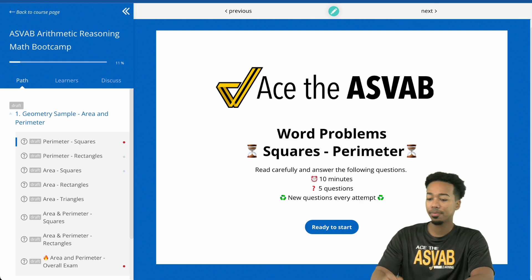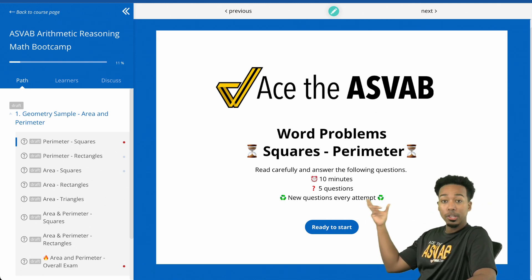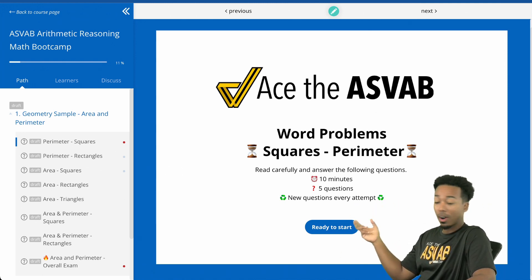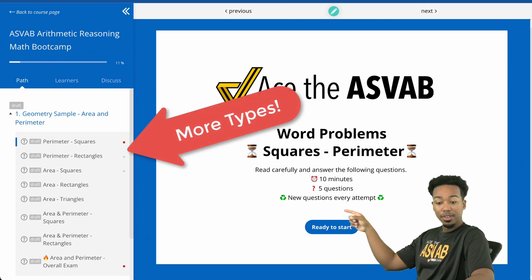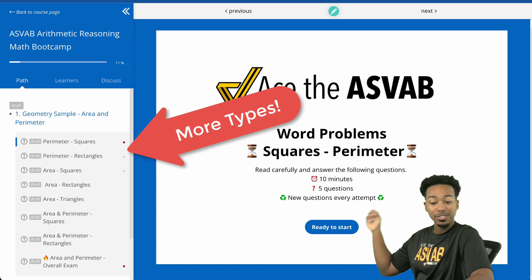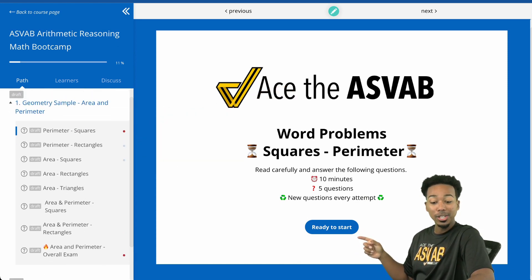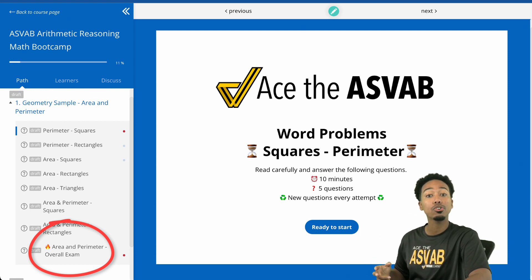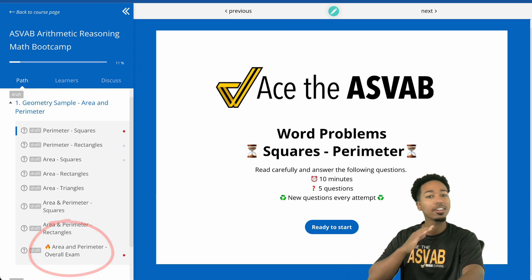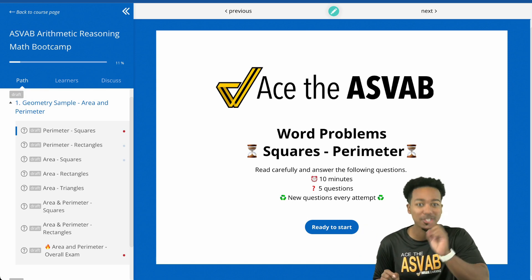What we have here is the Ace the ASVAB speed drill for word problems. This one is about squares and their perimeter. On the left, you'll see we have perimeter with rectangles, area of squares, area of rectangles, area of triangles — all of those word problems are set up, including a final exam you can take to make sure you are absolutely certified and a hundred percent ready to go for the test.